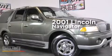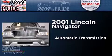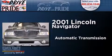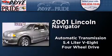This is a 2001 Lincoln Navigator. This SUV has an automatic transmission, a 5.4-liter V8, and the added capability of four-wheel drive.